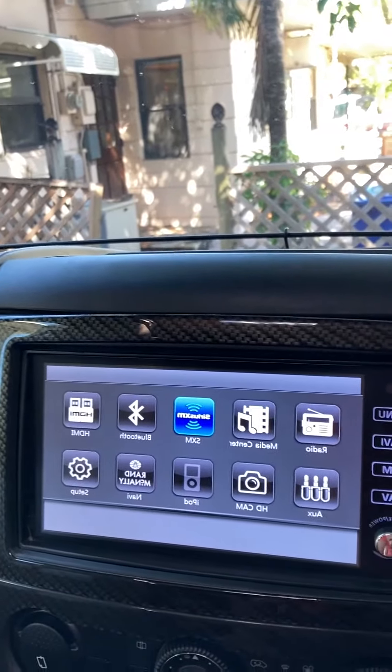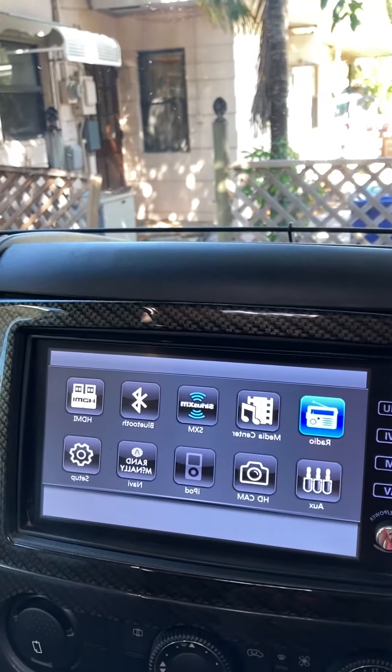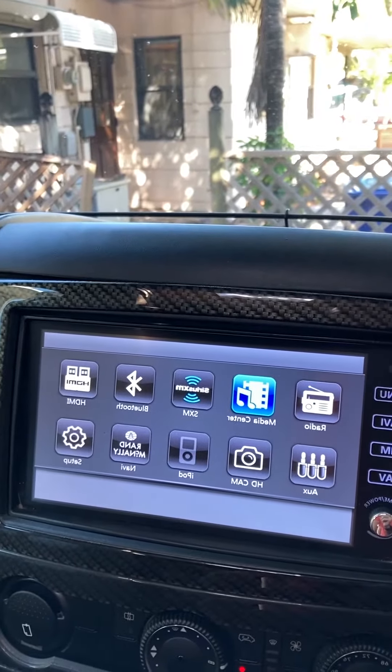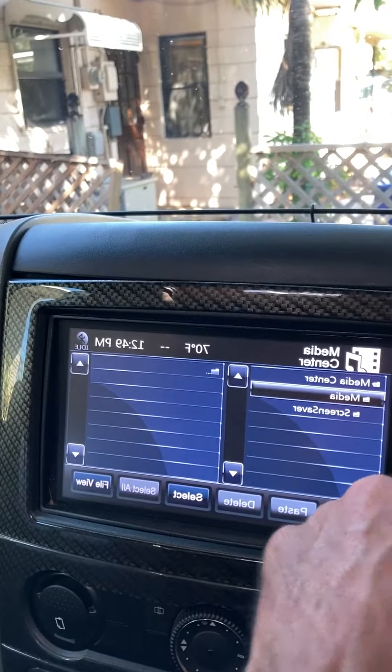So if you go to your menu, you can go to your normal radio here — FM, AM radio — and the media center. This allows you to plug in your phone or iPods, things like that.